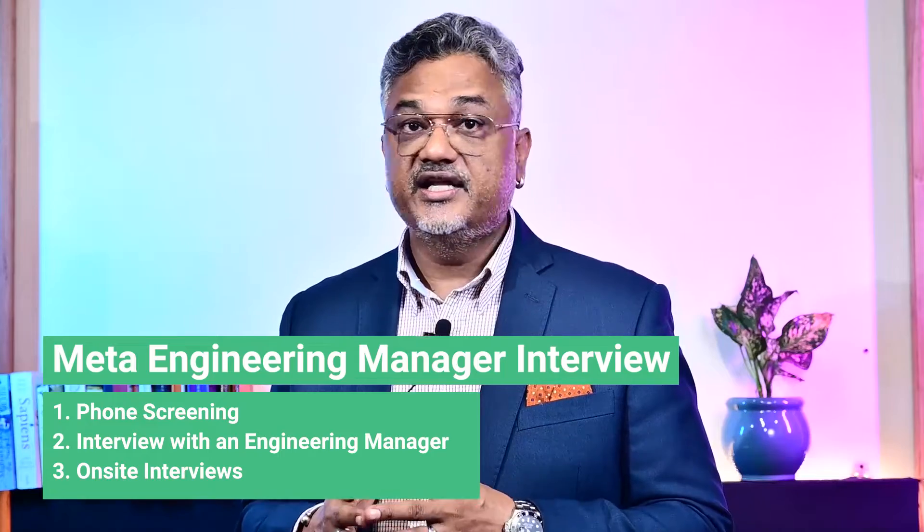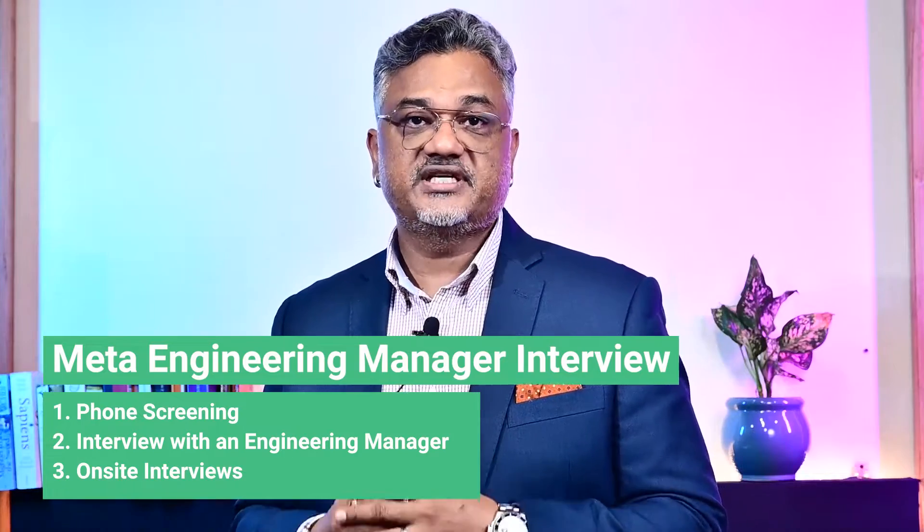The interview process typically consists of three rounds: first, a phone screening; second, an interview with an engineering manager; and third, the on-site round consisting of five to six interviews. Let's look at each of these closely.